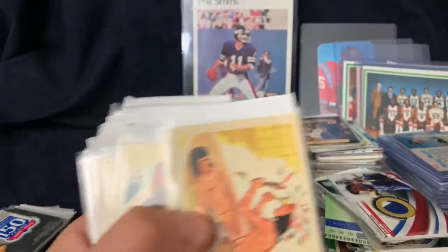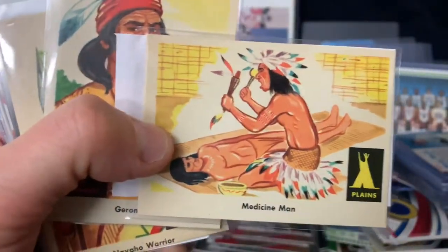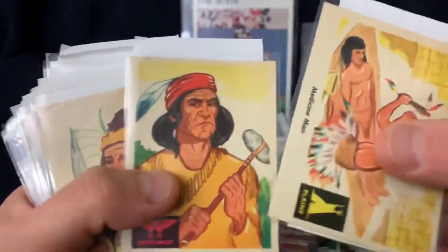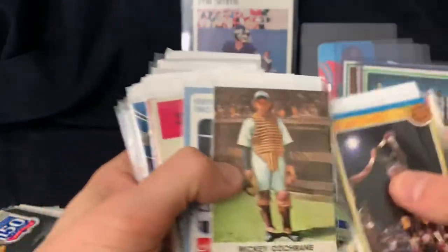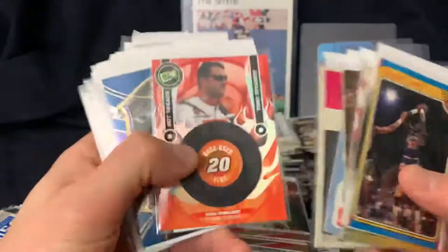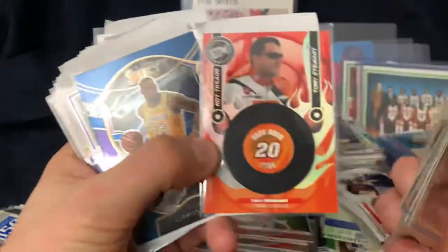Here are the Indian cards I was talking about from 1959 Fleer - they had the oddball sets in 59. Pretty cool looking cards, really nice shape too. I think those are neat. 1961 Fleer. Here is a Tony Stewart game-used, or race-used, tire piece.